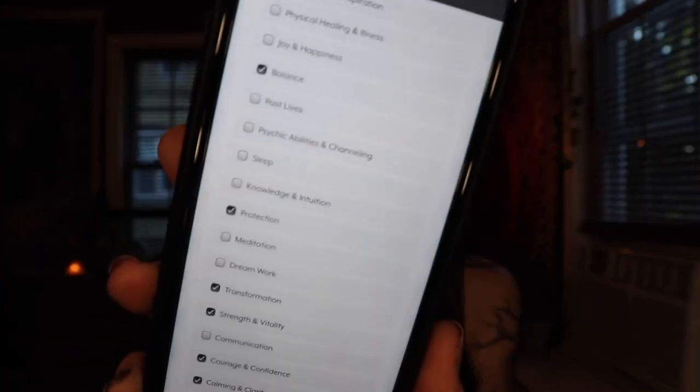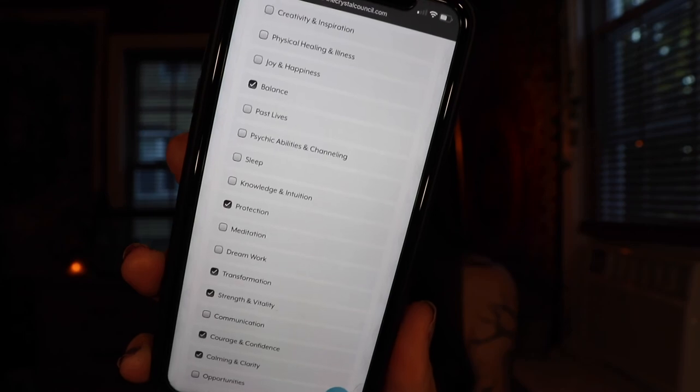I started doing this in my last video — going through the survey that I filled out. The main premise of the Crystal Council box is that you fill out a survey every month and they select stones that have to do with what you're looking to manifest in your life and things that are going on. The first question on the survey says: what are some attributes that you would like to obtain? My answers are balance, protection, transformation, strength and vitality, courage and confidence, and calming and clarity.